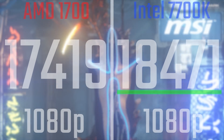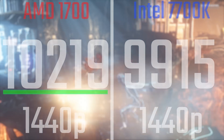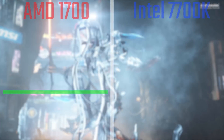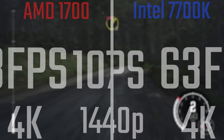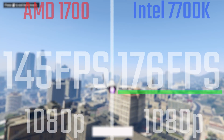Looking at the results, the 7700K kind of runs away with it at 1080p across all titles. At 1440p and 4K though, AMD really does have a pretty good handle on it. In Dirt Rally at 1080p, the 7700K shows a pretty big difference, but when we get to 1440p and 4K, the AMD chip actually beats it at 4K by a full 5fps.